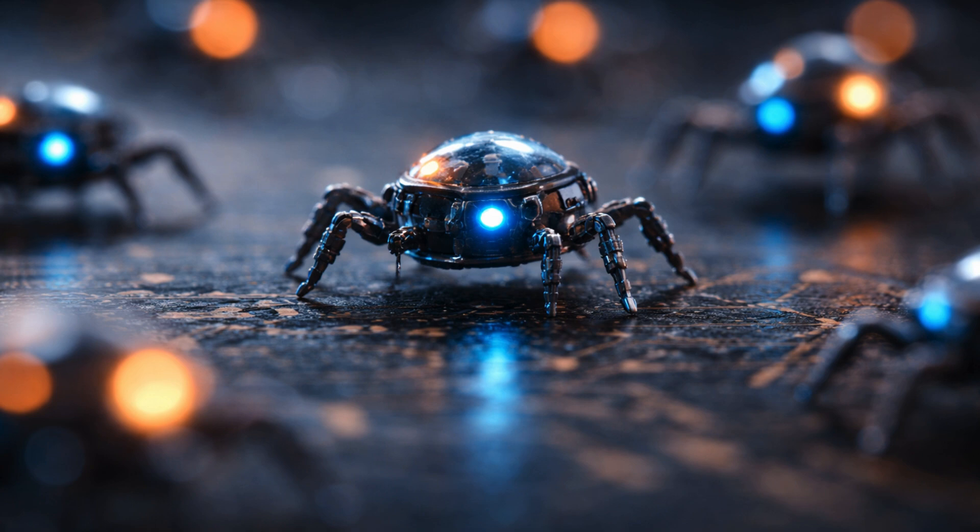Researchers at the University of Pennsylvania, in collaboration with the University of Michigan, have created what are believed to be the world's smallest fully programmable autonomous robots, measuring roughly about 200 by 300 by 50 micrometers — smaller than a grain of salt — and costing about one penny each to produce.